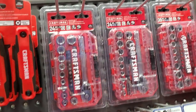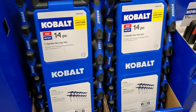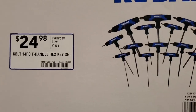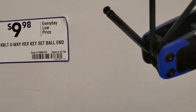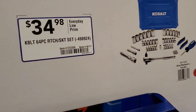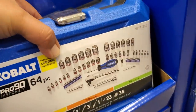The smaller bit sets go on clearance more often, so it's worth waiting. There's a socket set with 24 pieces for $19.98 - good for a small car, motorcycle, or small vehicle. Then a 14-piece T-handle hex key set for $24.98, not a bad little kit for the toolbox. There's a four-way hex key ball end set for $9.98, and a 64-piece ratcheting set for $34.98 in a small compact box - nice if you want to save space.